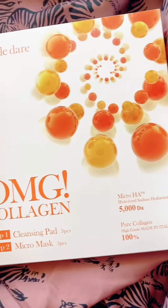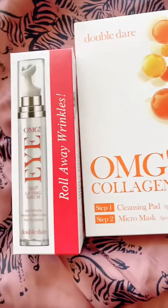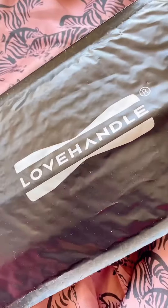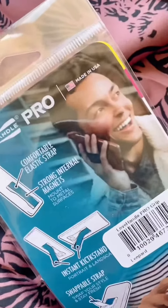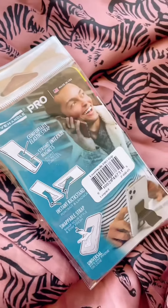Double Dare Beauty sent over facial cupping products as well as collagen skincare. Love Handle sent over two of their Love Handle Pro kickstands and elastic straps — looking forward to trying these out.